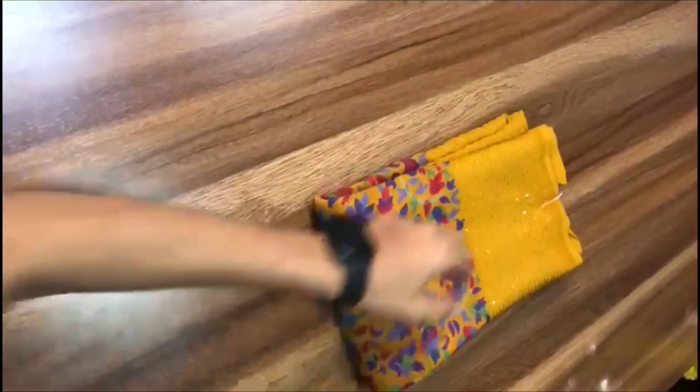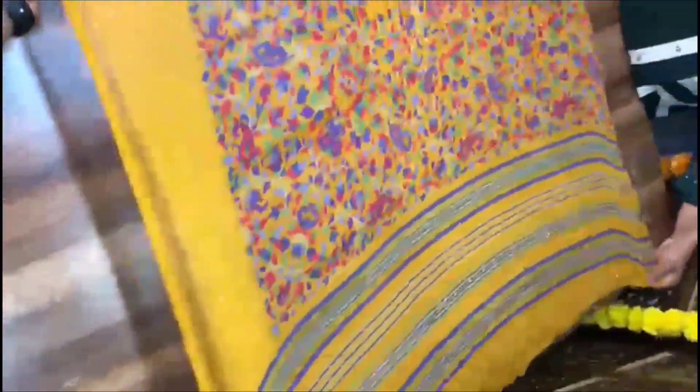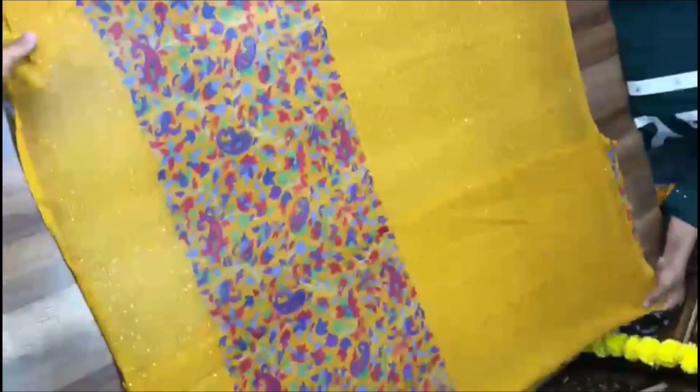This is the Georgette material sari and this is the blouse piece. This sari has sequins on the chiffon. This is a sequence line center and also a sequence line in trend. This is ₹950 plus shipping.